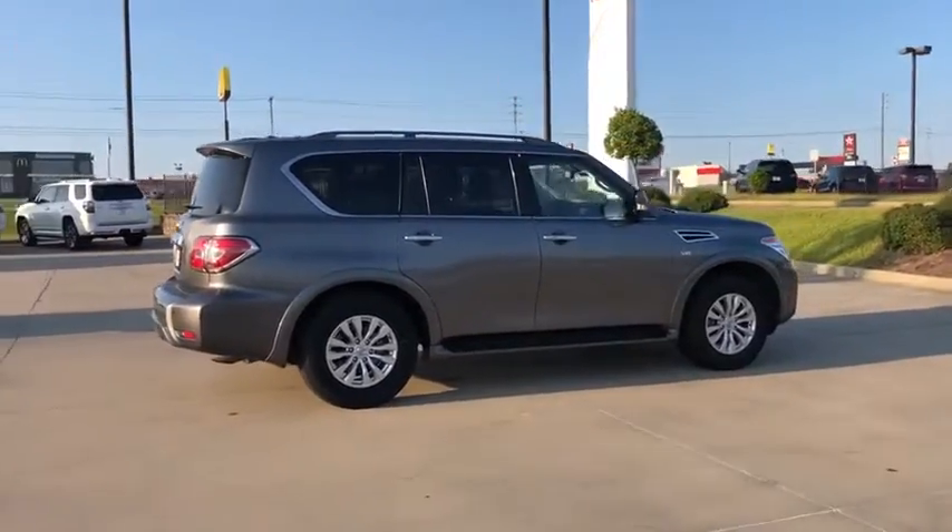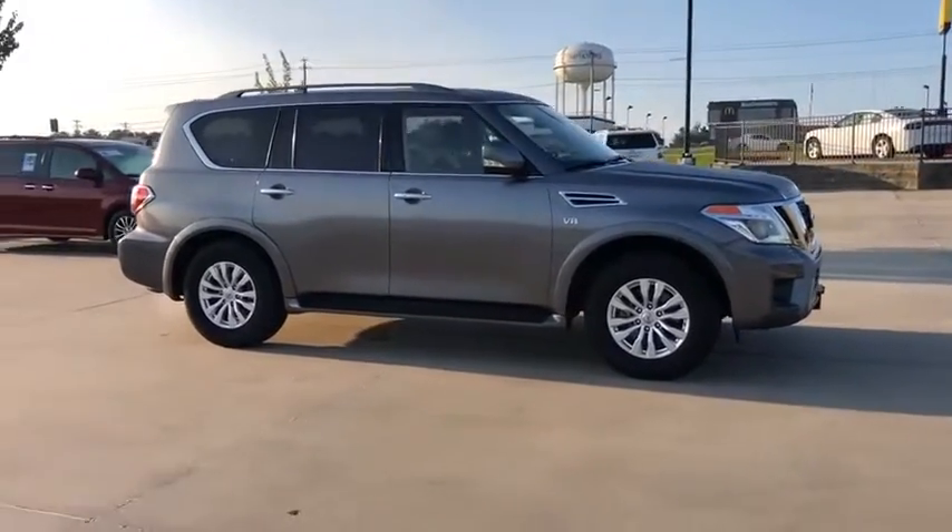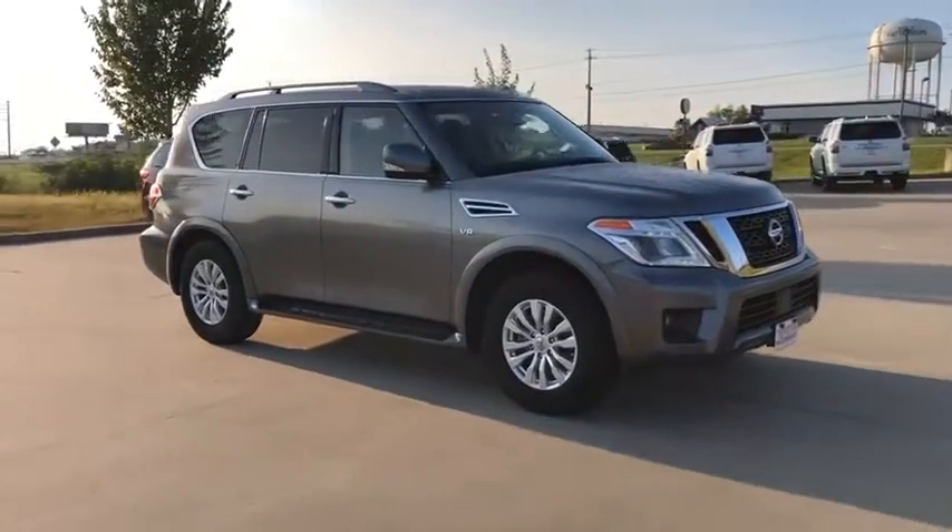This vehicle has less than 45,000 miles. Here are some of this vehicle's great options: backup camera, tow hitch, anti-lock braking system.